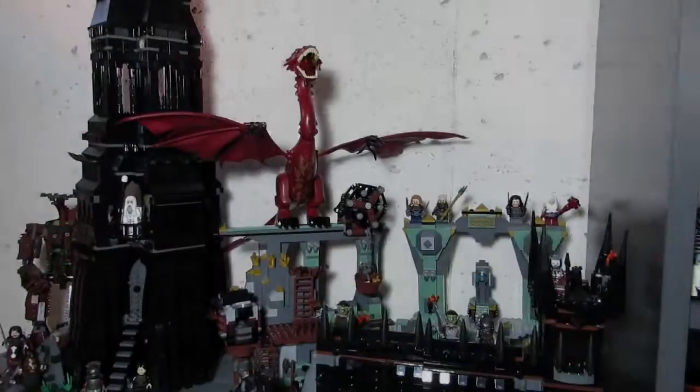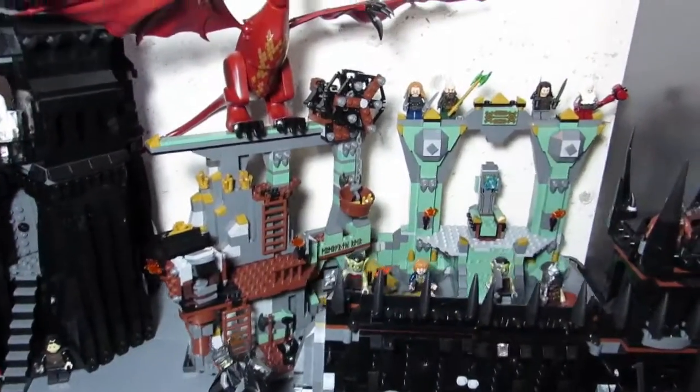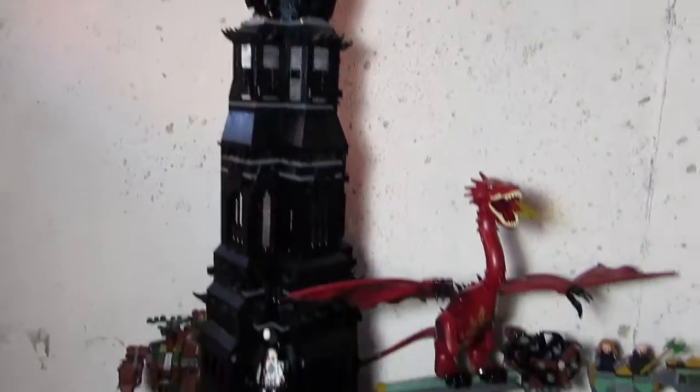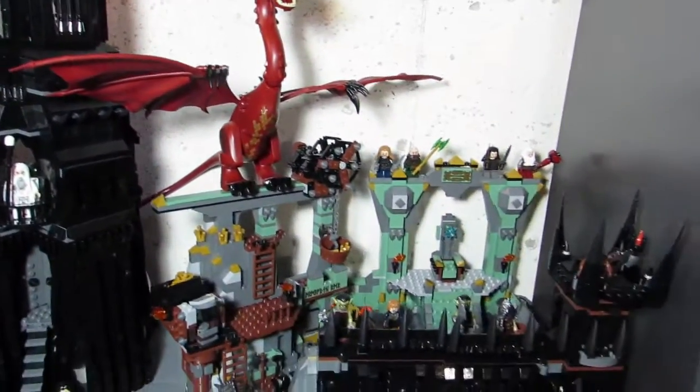New this month: we have the Lonely Mountain with Smaug. I put this set with the Tower of Orthanc and the Black Gate. This is where the Lonely Mountain will reside for now.